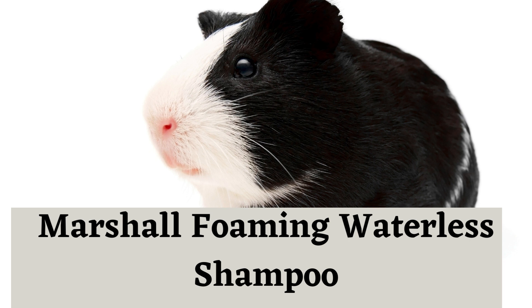Marshall Foaming Waterless Shampoo: This is a great choice for guinea pigs, as it is free of harsh chemicals and fragrances.